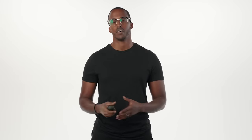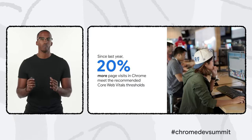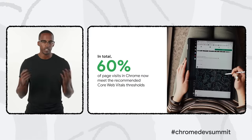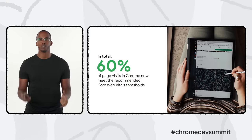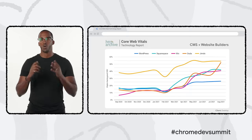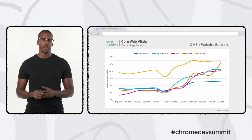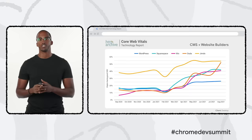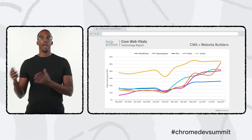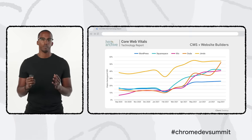Thanks to developers around the world working hard to improve their sites, the ecosystem as a whole is steadily improving. 20% more page visits in Chrome now fully meet the recommended Core Web Vitals thresholds compared to a year ago, and the total percentage of page visits in Chrome that meet these thresholds is now 60%. Much of these advancements are a direct result of work by developer communities, including improvements that many content management systems, website builders, and e-commerce platforms have made.